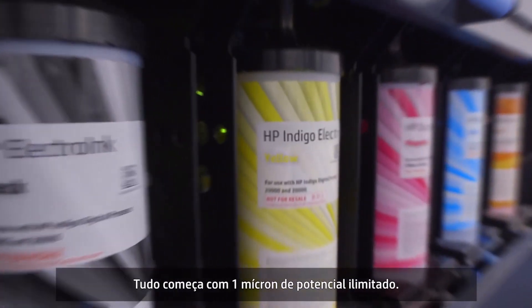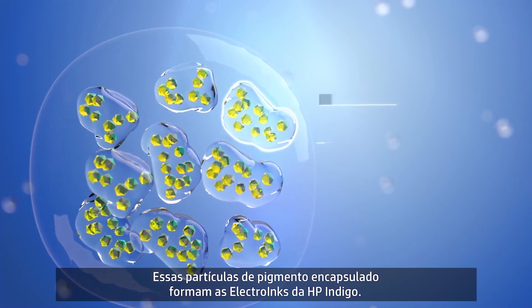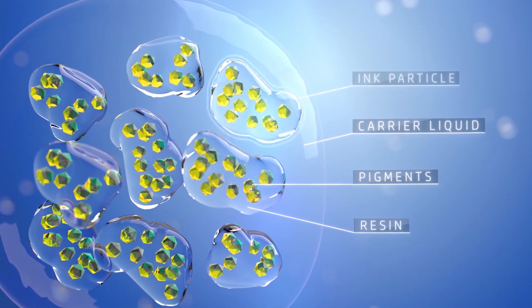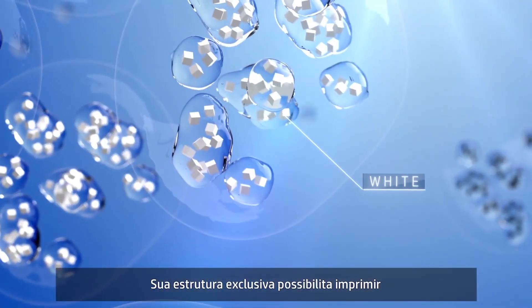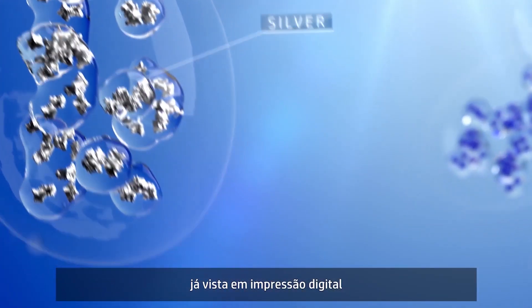It all starts with one micron of unlimited potential. These encapsulated pigment particles form HP Indigo Electro inks. Their unique structure makes them pigment agnostic, enabling you to print with the largest variety of colors and spot inks digital printing has ever seen.